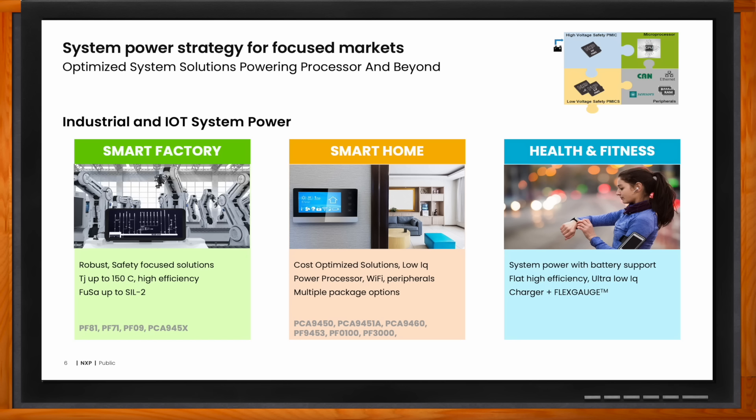For smart home, it's also key to offer the same device in multiple packages so customers can make the right tradeoff for size, thermals, layout, and ease of use. For smaller devices in health and fitness, it's very important to manage the battery life without compromising the performance of the SOC. We employ IP that achieves very high efficiency power conversion down to very low currents, and when the device is in sleep mode, we further optimize for what we call ultra-low IQ to prolong battery life. Additionally, because many of these systems have a battery, we have battery chargers and often gauging functionality built into these devices for advanced battery management.